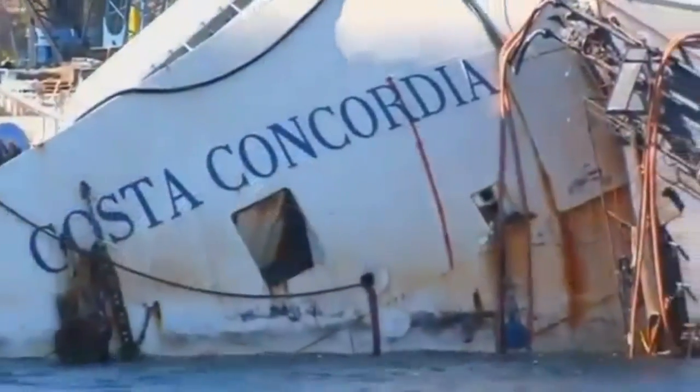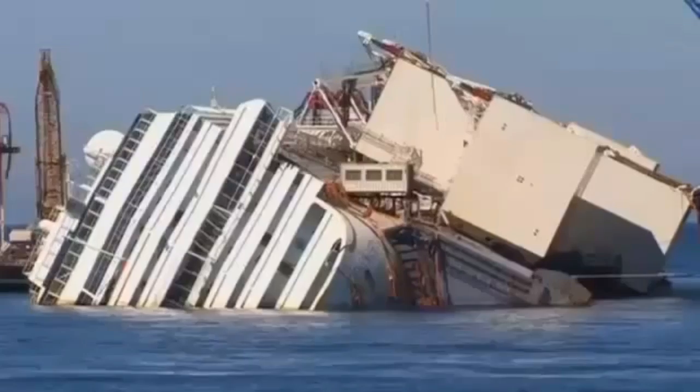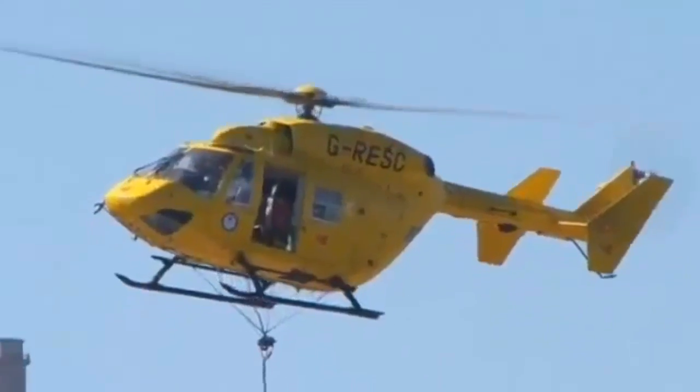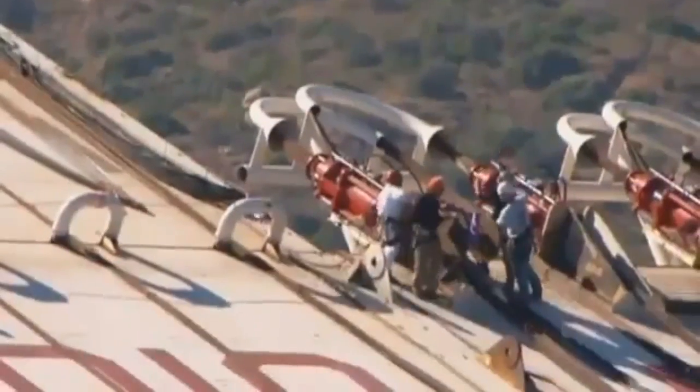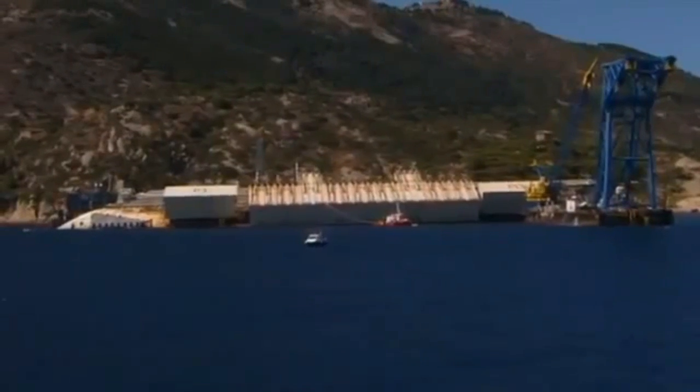After 20 months lying on its side in the shallow waters off the Italian island of Giglio, the Costa Concordia is ready to be raised. It will be the largest and most expensive maritime salvage operation in history and, weather permitting, will start at first light on Monday.